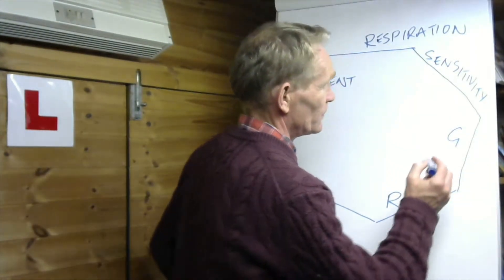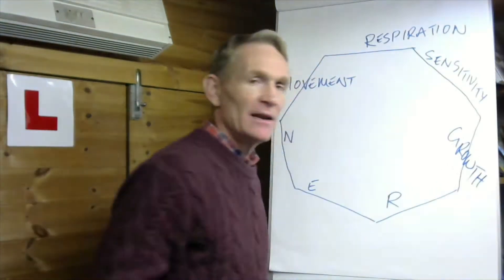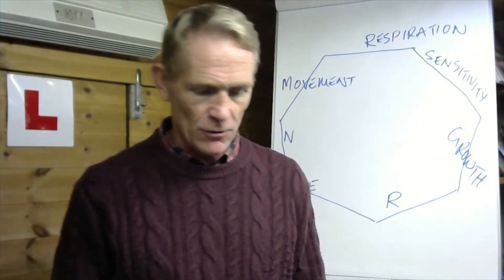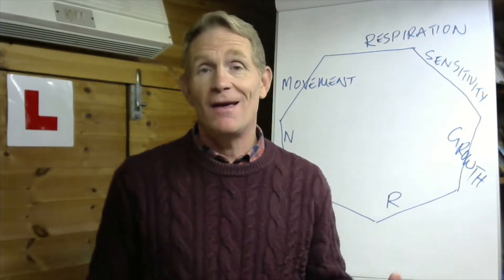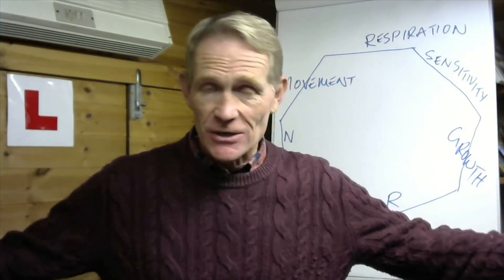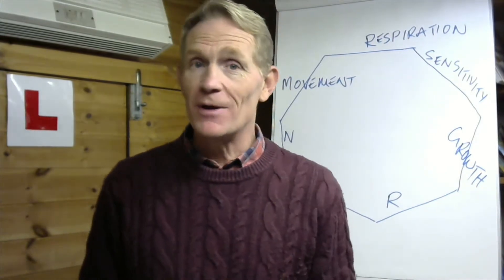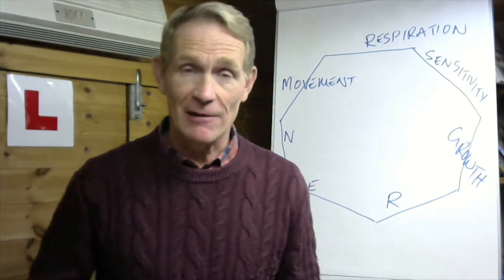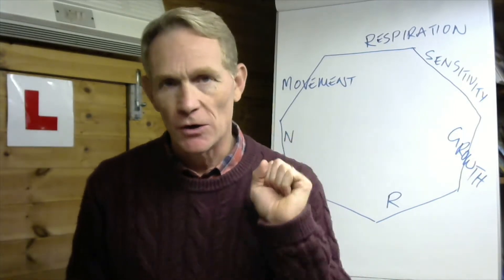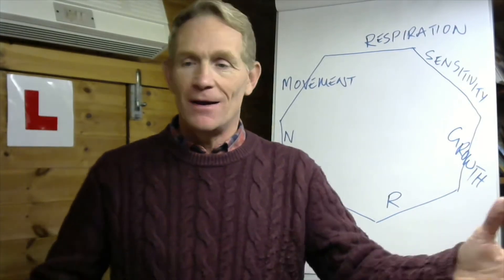G stands for Growth. Every living thing grows if it's alive and healthy. I'm talking about spiritual growth and numerical growth. Of course we want to grow the church and attract new people, but we've also got to be a church that's growing spiritually, growing in the likeness of Christ — that's what Life Shapes is all about. Healthy organisms grow — they don't focus on growth, they just focus on being healthy, and the result is growth.